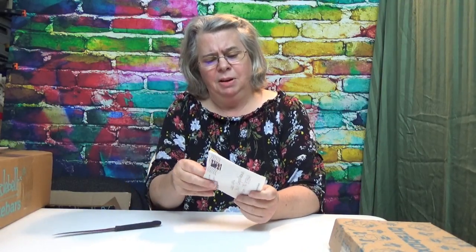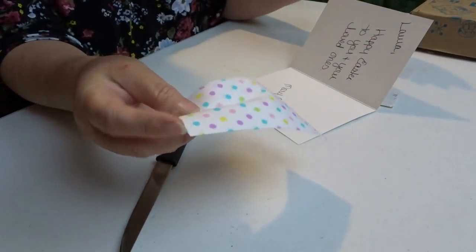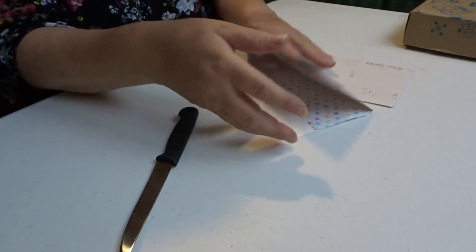This is from Quilting, Swapping and Sharing. It says 'Don't count the days, make the days count.' Oh, I like that! Happy Easter. And I got a real pretty charm square. That's from Mary — thank you, Mary!